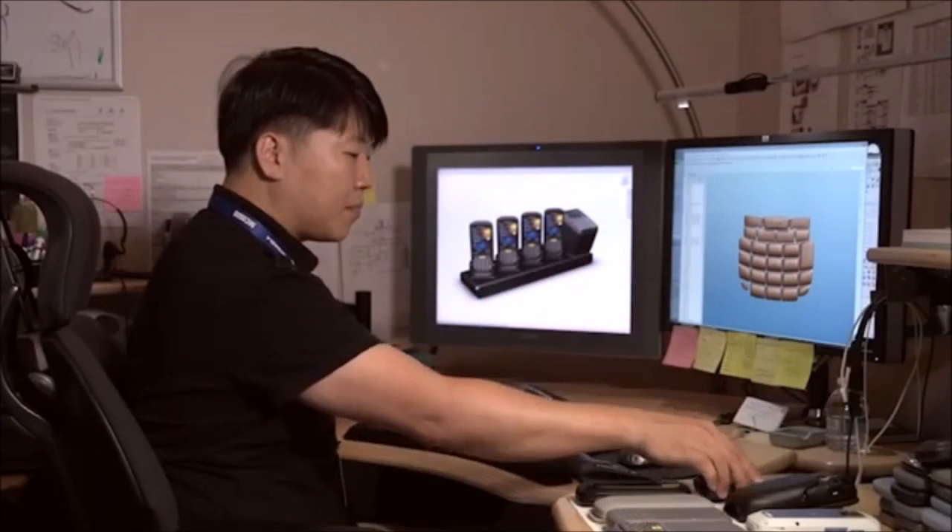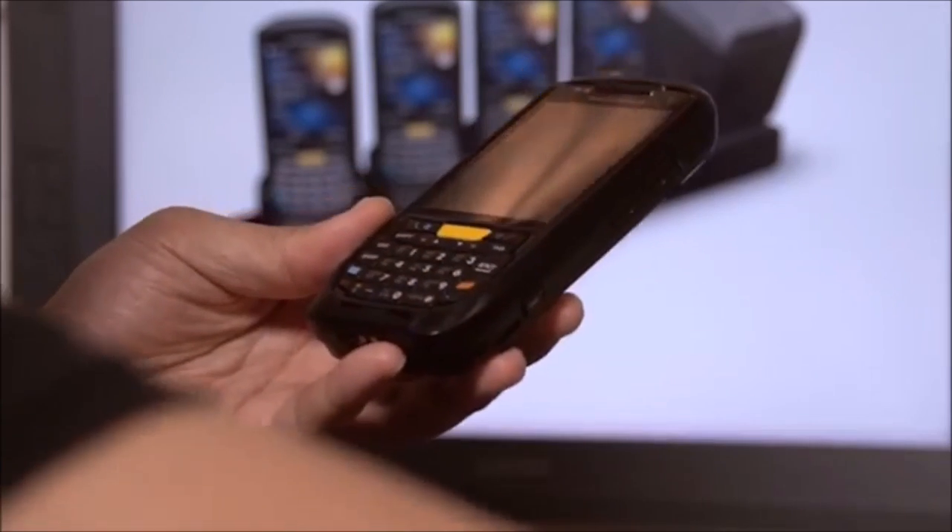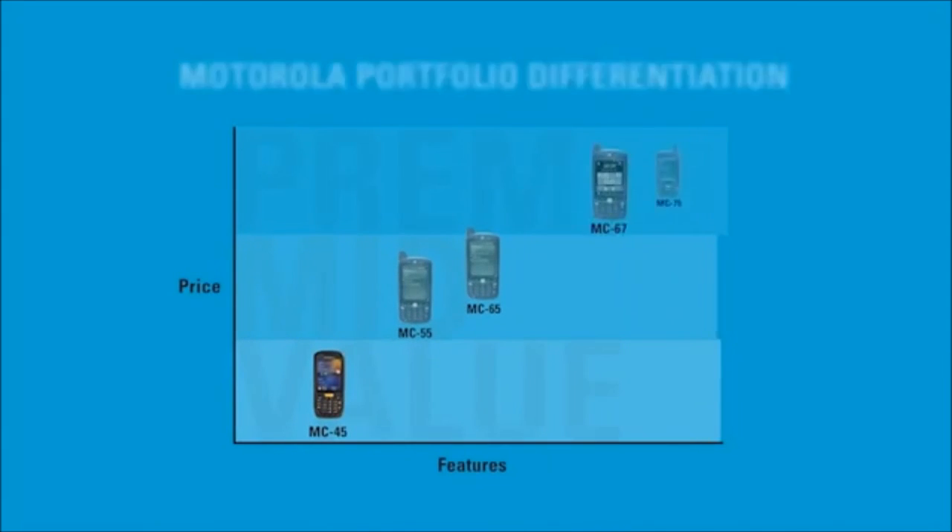When you have a compact package, you cannot just ignore the form factor. For example, when you design the keypad, we cannot design it without customer input. So we visit customers with our initial concept, and they provide feedback based on that concept. We keep contact with the customer in order to improve our design. There are a lot of intelligent trade-offs made in the design of the MC45 so that it not only provides a lot of value to customers but fits well within our product portfolio.